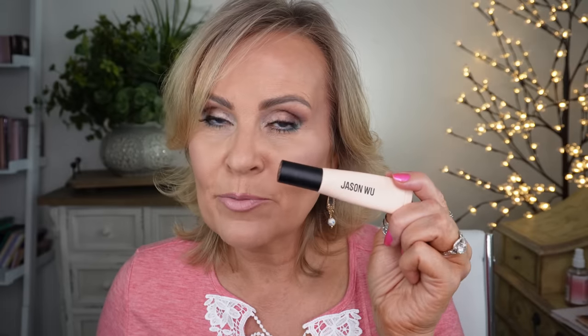I also put the Jason Wu eyeshadow primer in one of my dupes videos as a dupe for the Anastasia Beverly Hills eyeshadow primer. This is a great primer for taking care of any discoloration. It makes your eyeshadow stick to your eyes all day long, helping with creasing and sweating, and makes your eyeshadow really bright and pop. It's also from Target if you can find it at the Jason Wu stand — fantastic for summer.